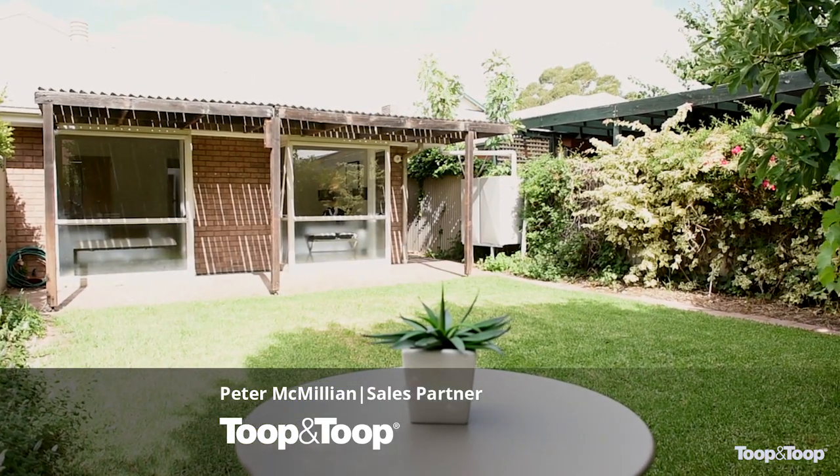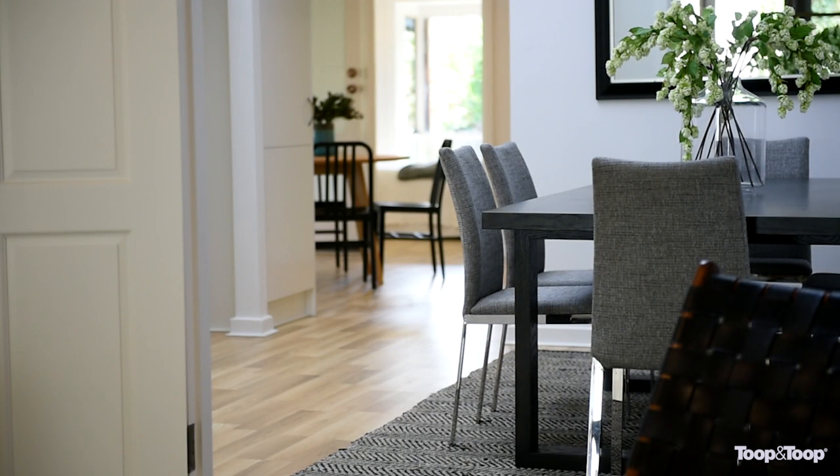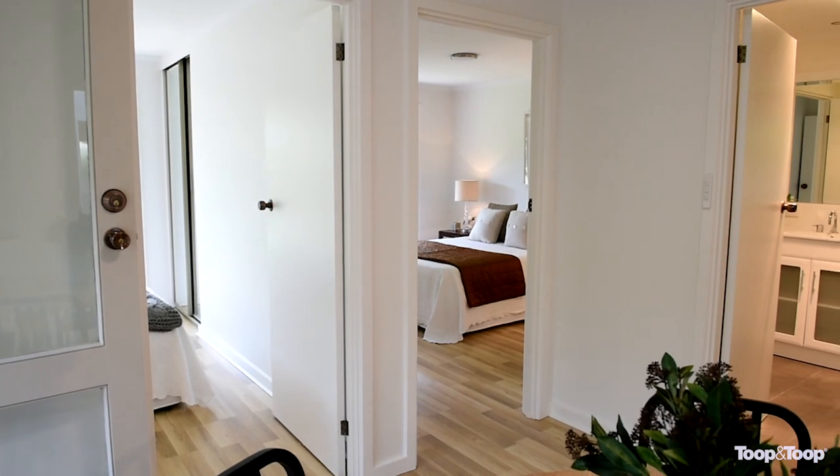Welcome to beautiful 10A Westall Street in Hyde Park. Eloise and I are very excited to be showing you this fully renovated two bedroom maisonette.